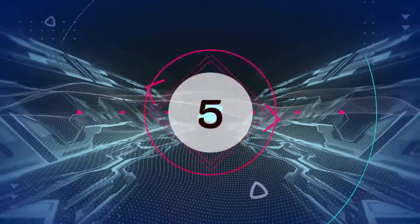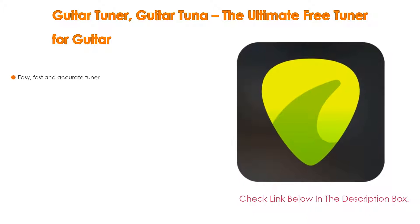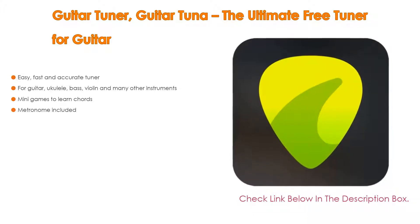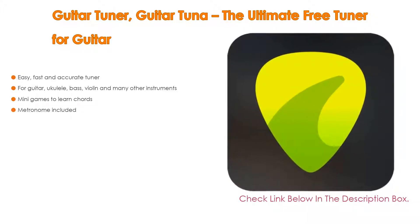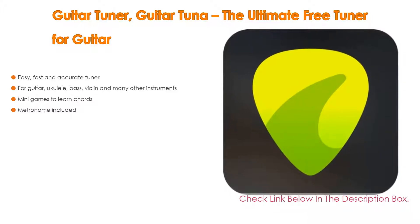Number 5: Guitar Tuner — the ultimate free tuner for guitars — comes with many features such as easy, fast, and accurate tuning for guitar, ukulele, bass, violin, and many other instruments. Furthermore, it includes many games to learn chords, and a metronome.